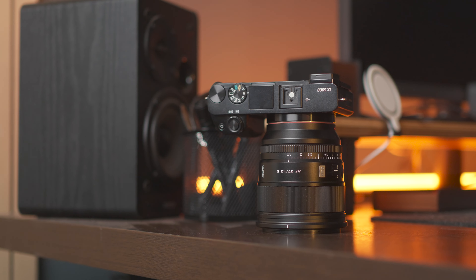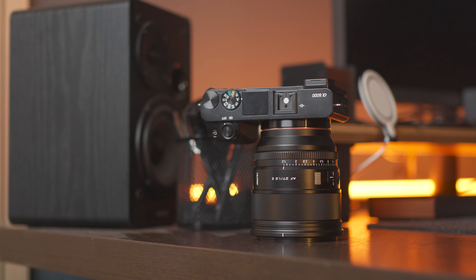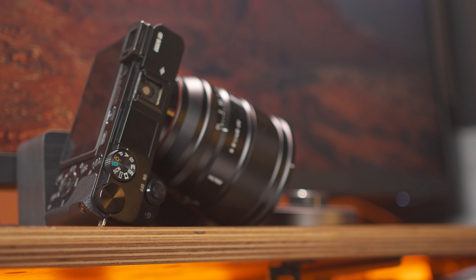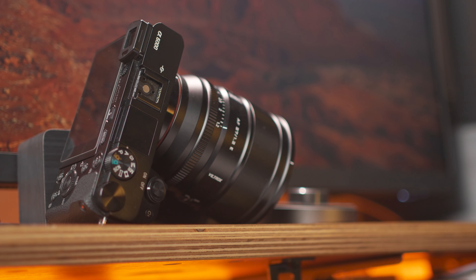Fun fact — did you know I got the a6000 by accident? My primary camera broke down while waiting for the repairs, and I just wanted some cheap replacement for a couple of weeks. Little did I know how incredibly important this camera would turn out to be.